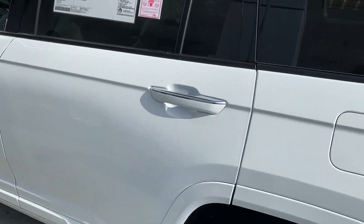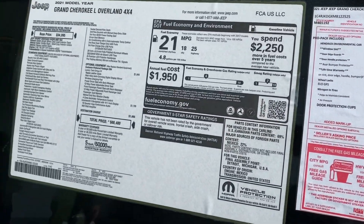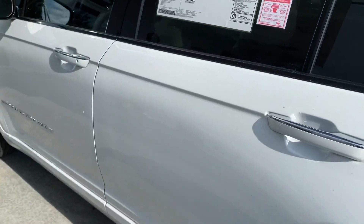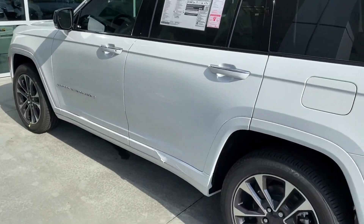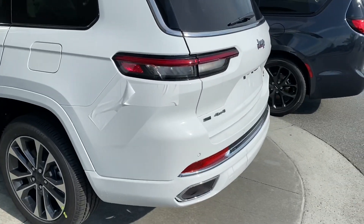We're looking at a price of $62,670. Again, this is the fully loaded Grand Cherokee L Overland. Very nice — it's a lot nicer in person.